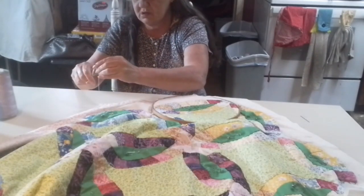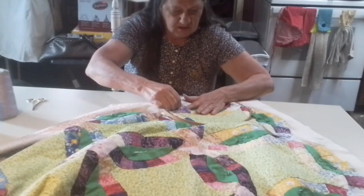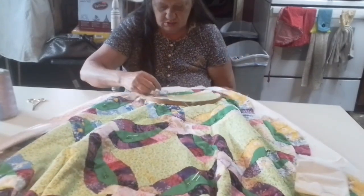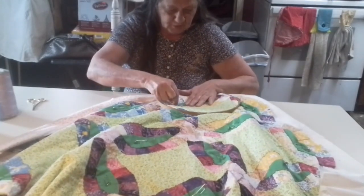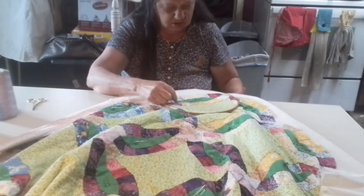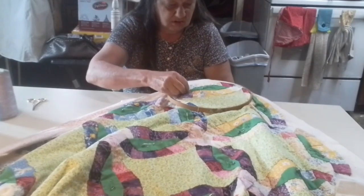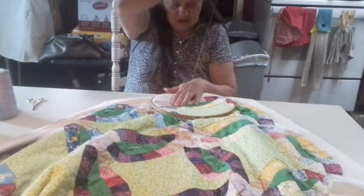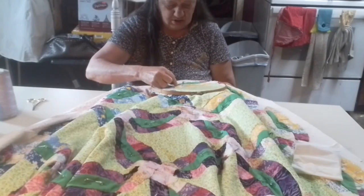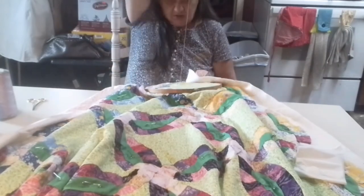Another satanic symbol. Overlay it. Now let's read what that sign means. That is the seal — Belial, a mighty king created next after Lucifer, appears in the form of a beautiful angel seated in a chariot of fire and speaking with a pleasant voice. He fell first amongst his superior angels who went before Michael and other heavenly angels. He distributes preferences of senatorships, causes favors of friends and foes, and gives excellent familiars. He must have offerings and sacrifices made to him.